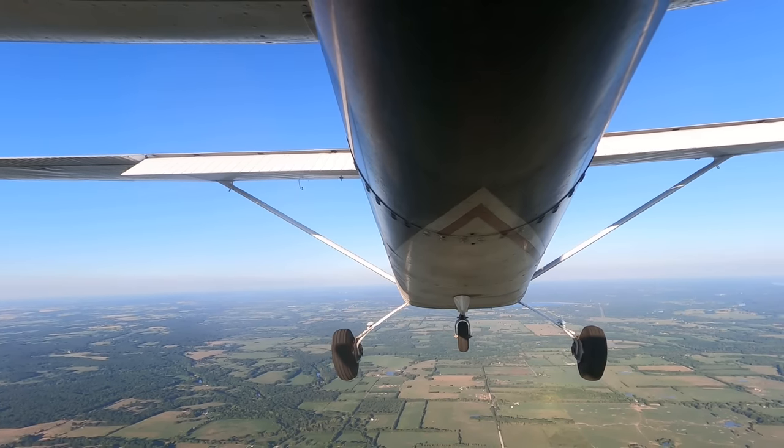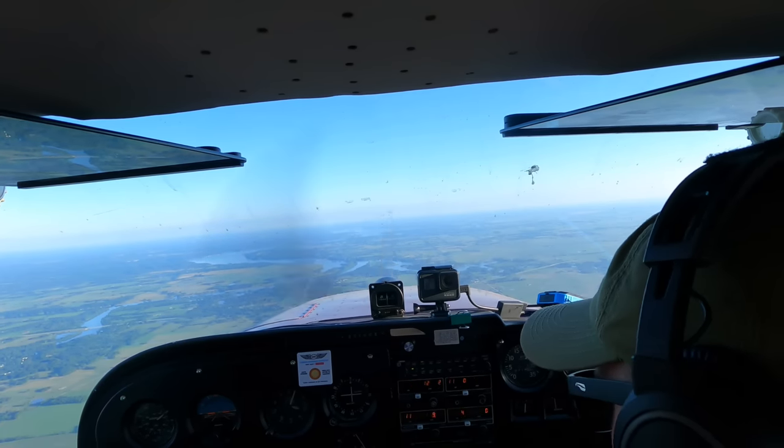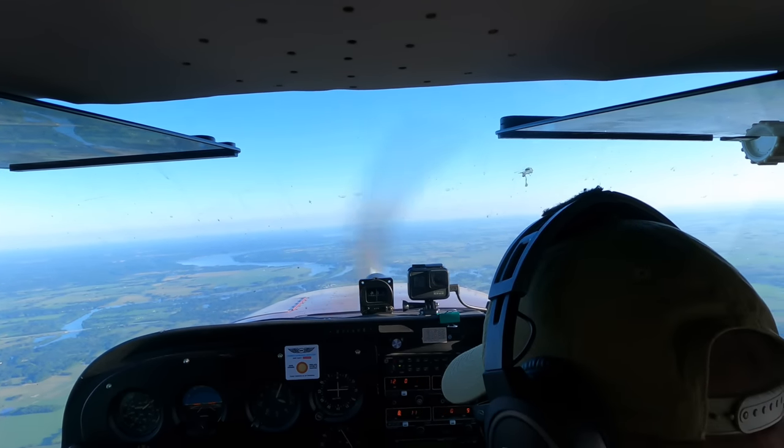Here are a few things you can expect to work on within the first few lessons: slow flight, where you slow the airplane down as much as possible while still maintaining control of the aircraft. You'll also be working on different types of stalls.